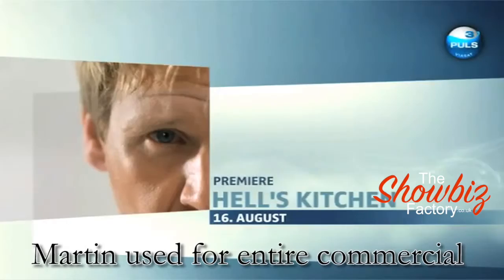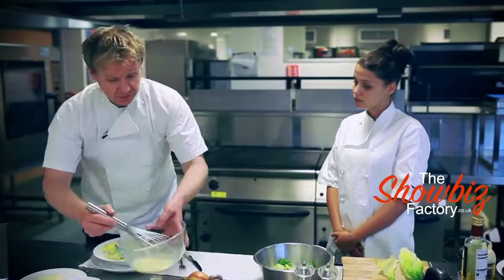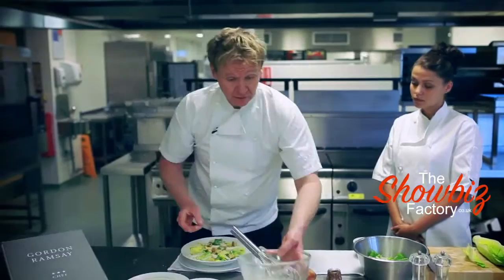There you go, and then parmesan — nice, nice, nice. Croutons, here we go, lovely. And then finish off with the last of the dressing.